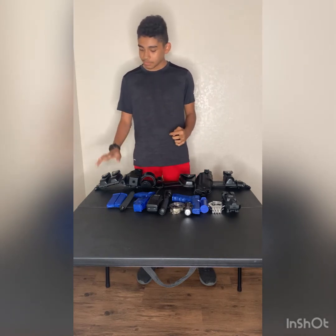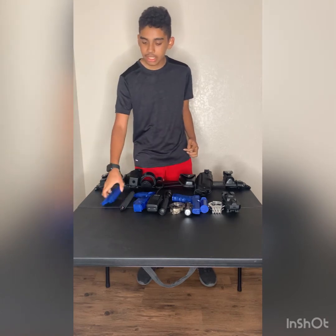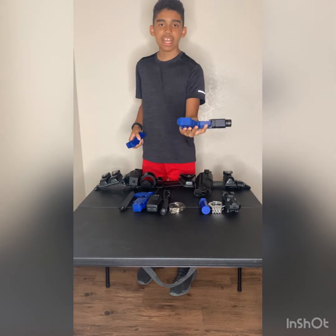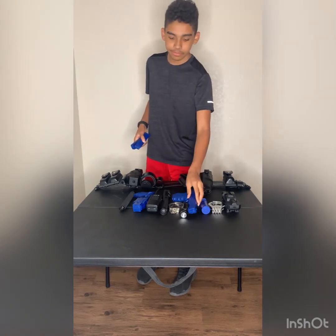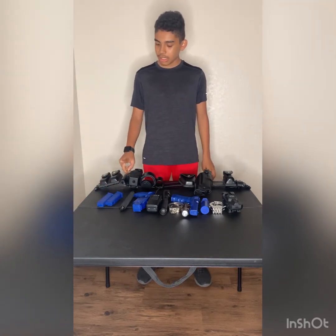Here is my magazine holster. Of course it keeps my duty magazines. I like it. My training gun — I can't slide anything into it, but I'm fine with that.